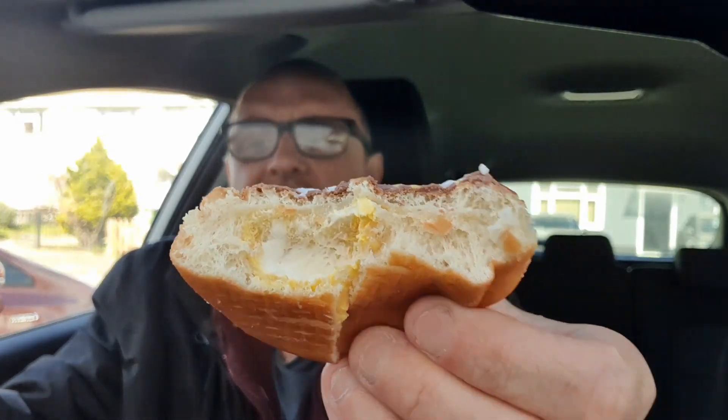Oh there it is. Mmm. So you can see the fondant inside. It's alright — it doesn't taste like a cream egg, but as I say I don't think it's official Cadbury's cream egg style filling. However, it's bleeding tasty.